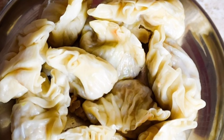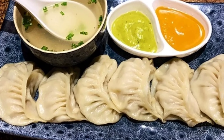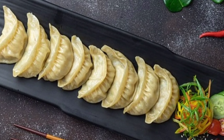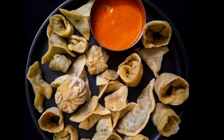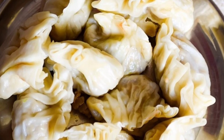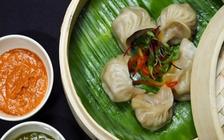Momos can be a relatively low-fat food option if they are made with lean meat and little oil. Vegetables in momos are a good source of fiber. Fiber is important as it helps in the process of digestion. Unlike street food which is fried, momos are usually boiled, keeping minimum oil intact and making them a healthy choice.